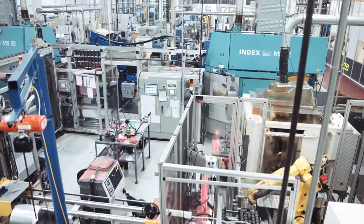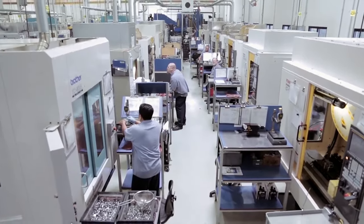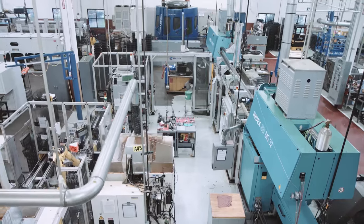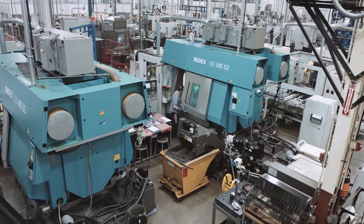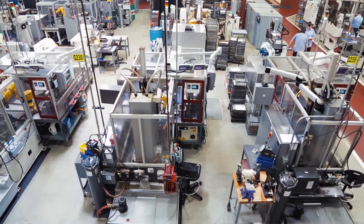The traditional machine shop would have departments — a department of multi-spindle machines, a department of single spindle machines, of grinding equipment, secondary equipment, depending on what that shop had invested in. And a material would come in and it would go to Department A, then it would sit around in a bucket until somebody came and brought it over to Department B.